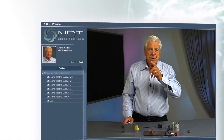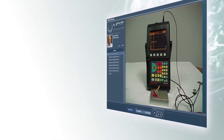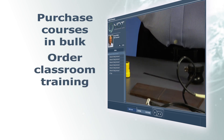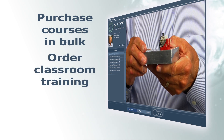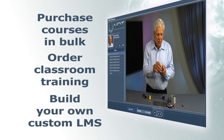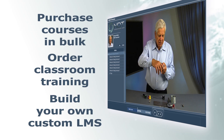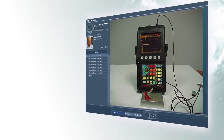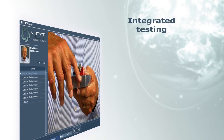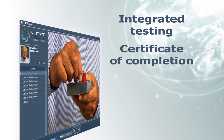Just as every company is different, you can format your training program in a way that works best for you. Purchase courses for your employees in bulk and monitor their progress. Order classroom training for employees to decide whether or not a significant investment in hands-on time would be useful. Or build a company-specific learning management system for tracking completion and amount of training time. If you already have company training courses, NDTClassroom.com is a perfect fit. Your employees can complete their theory training with integrated testing and a certificate of completion.